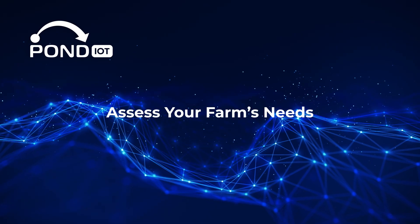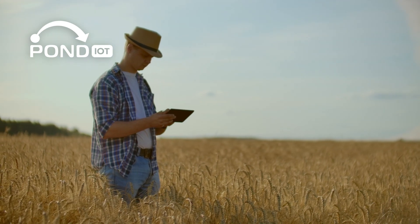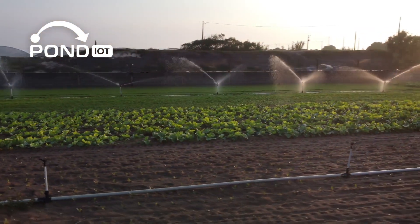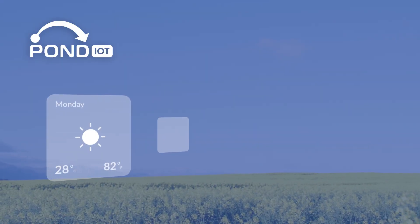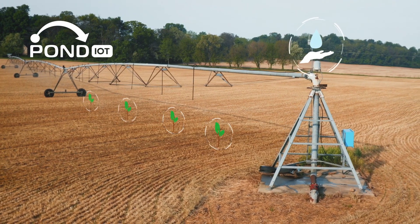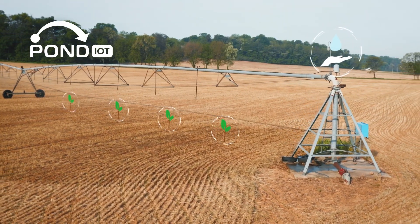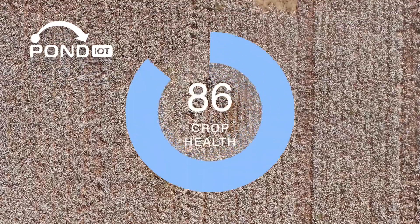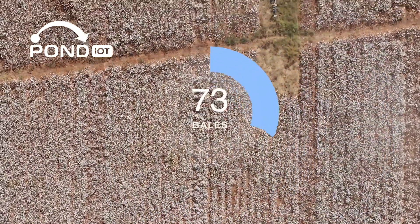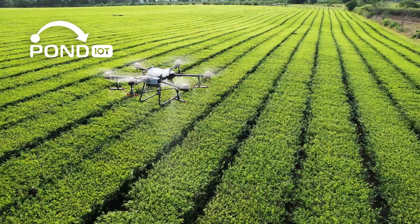The first step to setting up IoT on your farm is understanding what you need. Do you struggle with uneven watering? Are you looking to track soil health or manage pests more effectively? Pinpointing your challenges will help you choose the right solutions. For example, if water usage is a concern, soil moisture sensors and automated irrigation might be the answer. If weather unpredictability impacts your yields, you'll benefit from IoT weather stations providing hyperlocal forecasts. Start small, focus on one or two key challenges, and scale up as you see results.